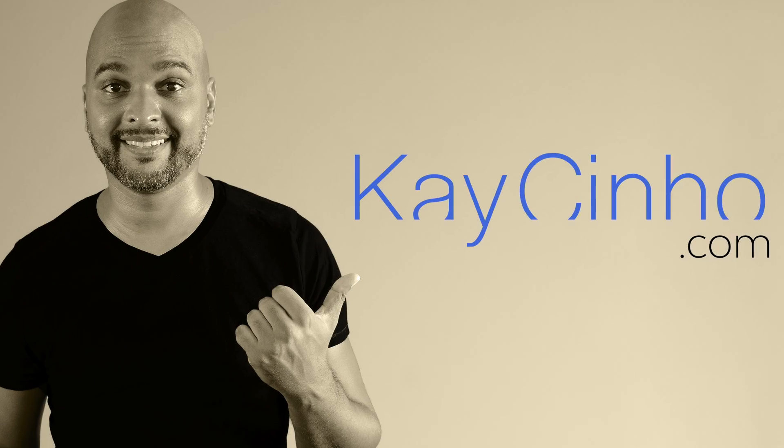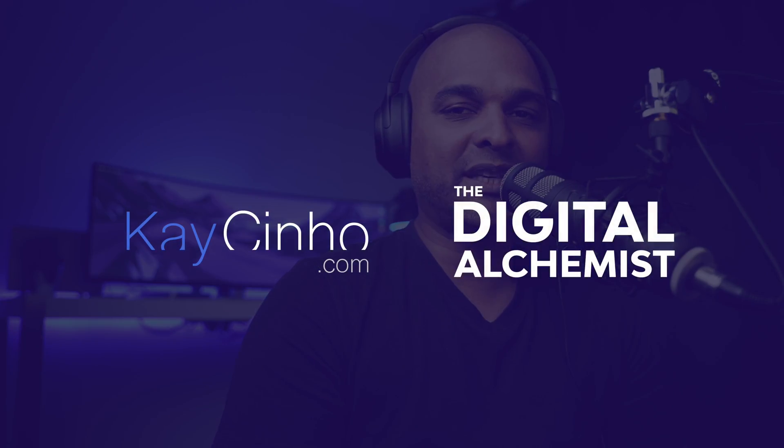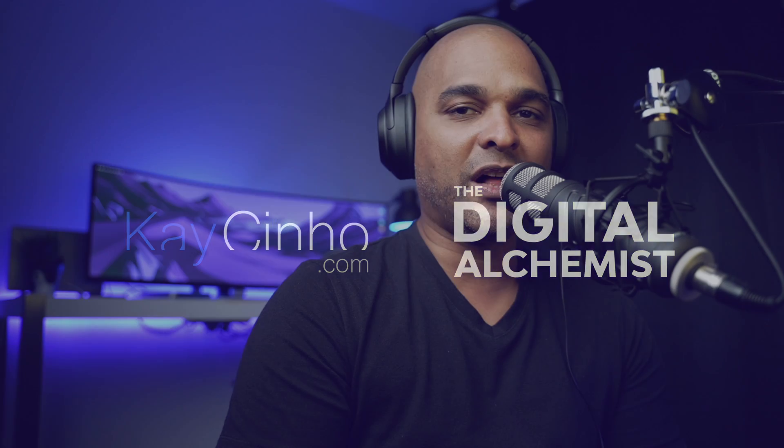In this video, I'm going to react to three beautiful websites for your inspiration. Hello, I'm your host, the Digital Alchemist. Let's start with website number one.